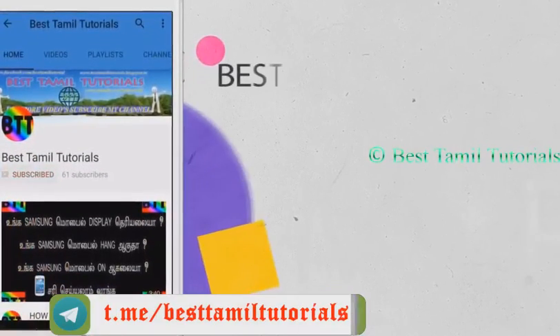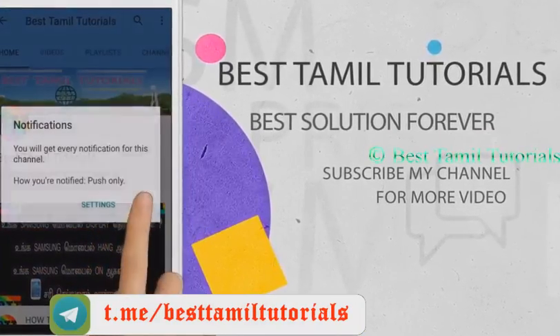Subscribe to my channel. There's also a bell symbol — let's press that.